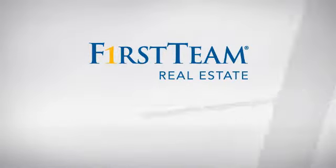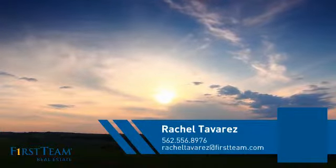At First Team Real Estate, you'll find a place you'll feel right at home in. This video is brought to you by your real estate agent, Rachel.